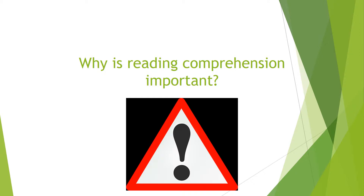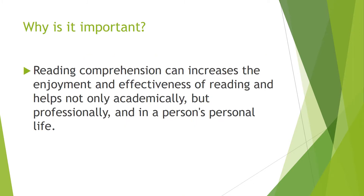Why is reading comprehension so important? Reading comprehension can increase the enjoyment and effectiveness of reading, and helps not only academically, but professionally and in a person's personal life. It is also important because it can be a crucial skill — once you learn how to use reading comprehension correctly and accurately, you can use it for the rest of your life.